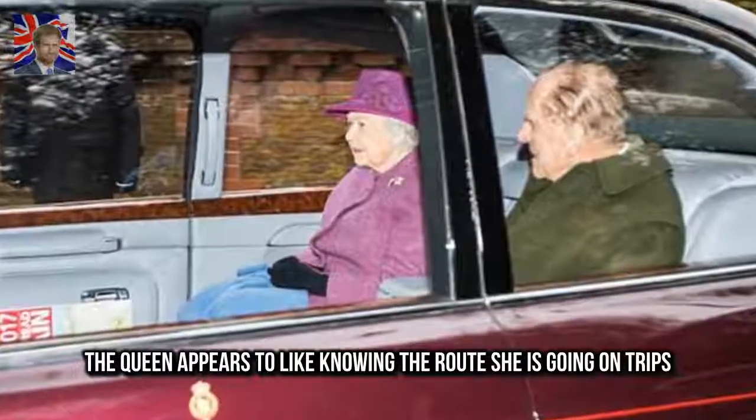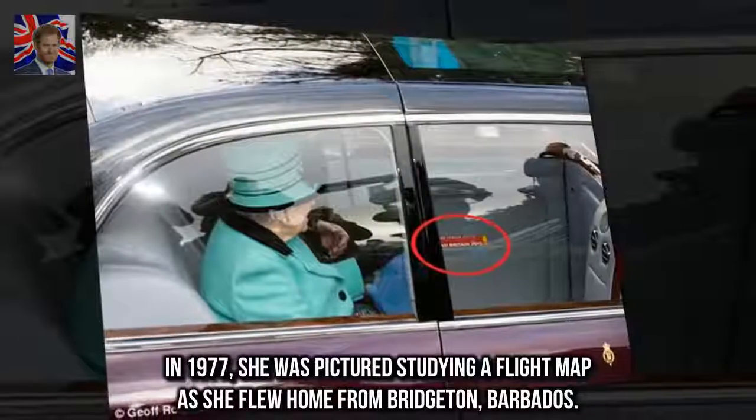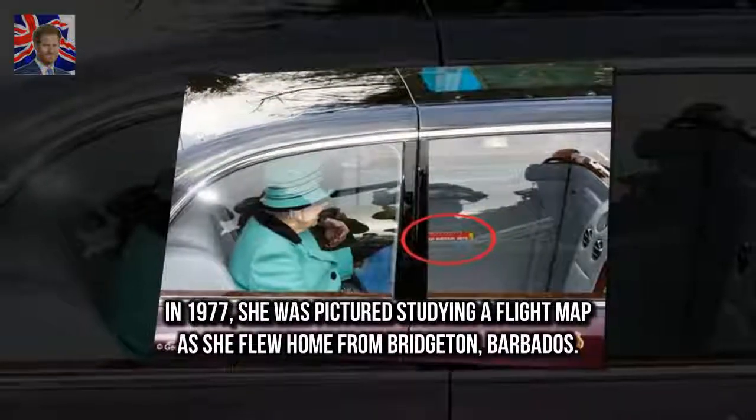The Queen appears to like knowing the route she is going on trips. In 1977, she was pictured studying a flight map as she flew home from Bridgeton, Barbados.